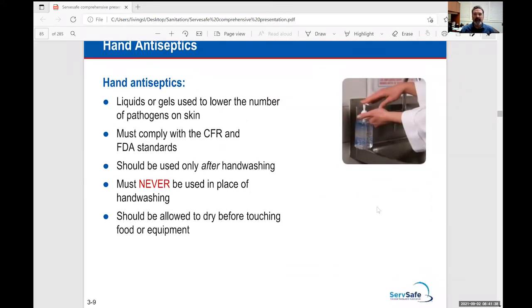We use antiseptics much more today because of COVID. Many of them are labeled as effective against COVID — they're liquid gels. When washing your hands, use soap at the sink for 20 seconds, then apply the antiseptic hand sanitizer. With these hand sanitizers you don't use water — you don't wash or rinse again after applying.